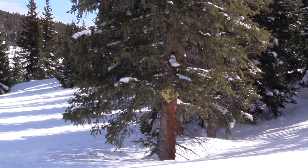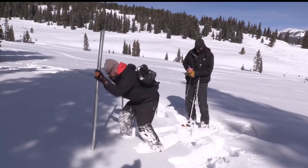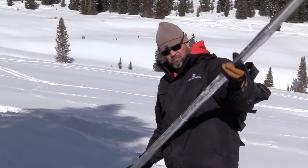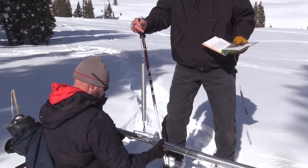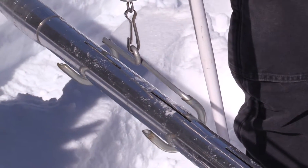Signs mark the 11 snow courses in Summit, Park, and Grand counties. To measure the powder, crews poke holes in the snow with a hollow tube at 10 locations on the course. Depth, volume, weight, and density all help get an accurate picture of how much water is in the snow.